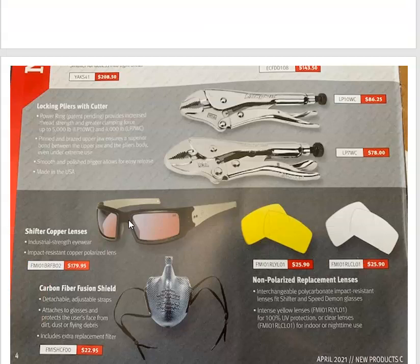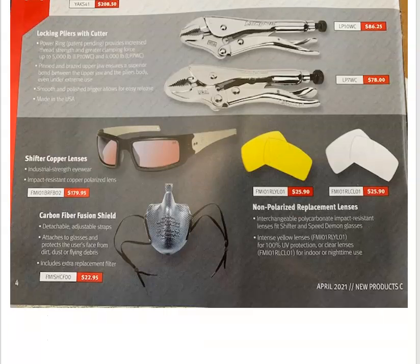And Snap-on's got their vice grips out now. Not too sure if it's worth $80 to $90 a pair, but until you get them in your hands, you never know. Now they've got their Shifter copper lenses — that's their safety glasses — with different colored lenses. And they've got a carbon fiber fusion shield face guard for $22.95. Right about nowadays everybody's filtering whatever they can breathe and covering their faces and eyes. But if I were you guys, if you bought that face mask, I'd definitely take that off before you go talking to the customer because they might think you're running around biting people or something.